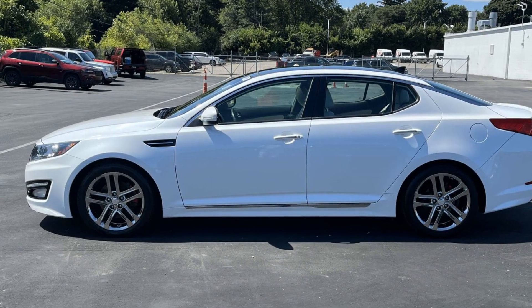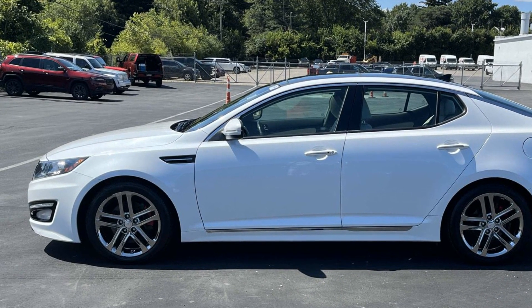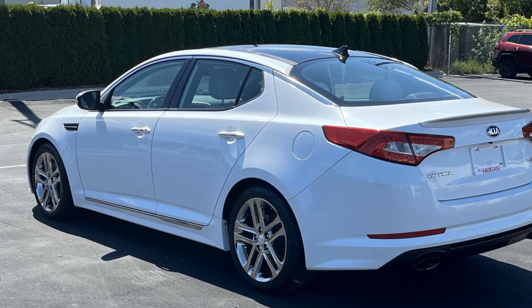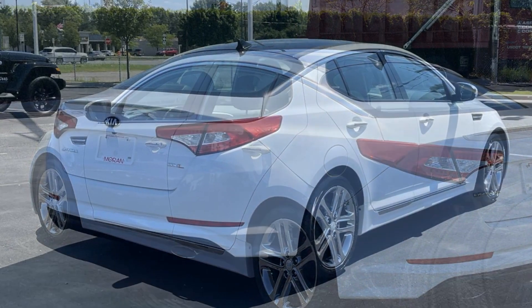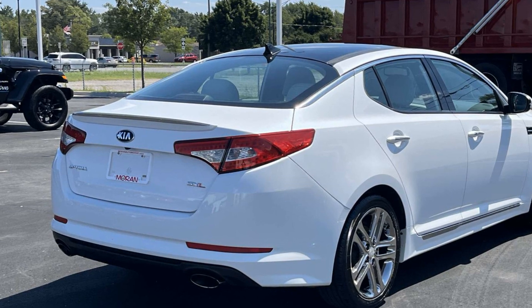It strikes the perfect balance of fun and function while offering side view mirrors with turn signals, satellite radio, navigation, premium sound system, turbocharged engine, multi-zone air conditioning, heated side view mirrors, leather seats, and panoramic roof.